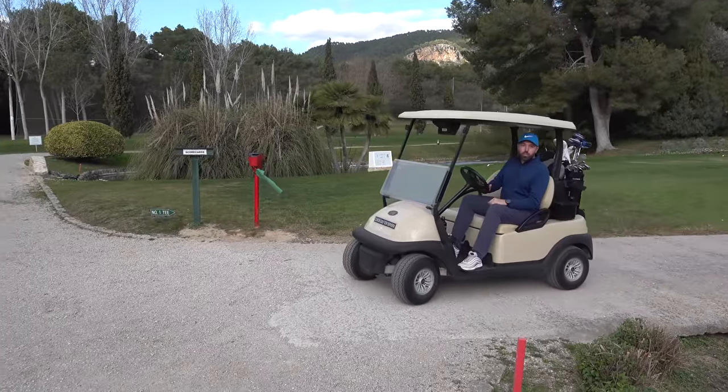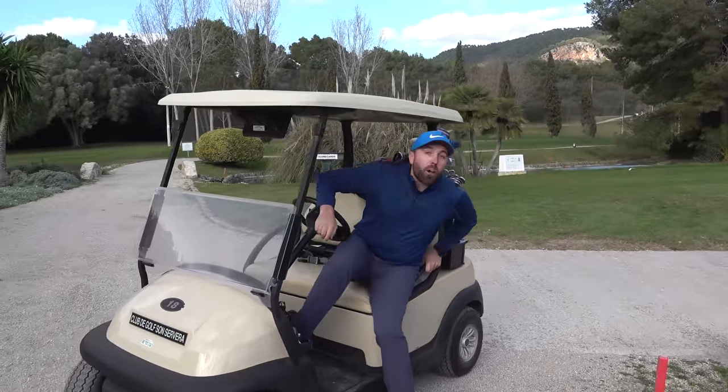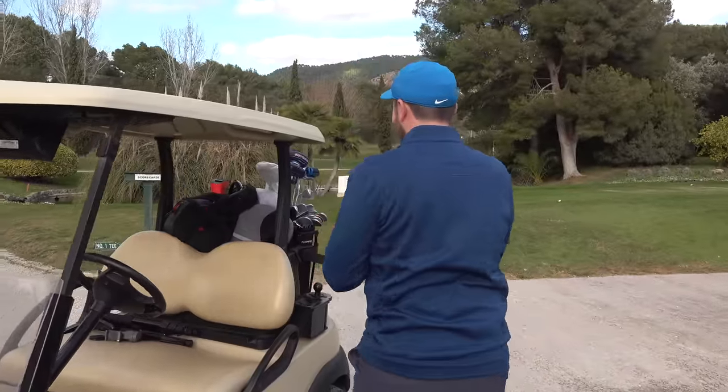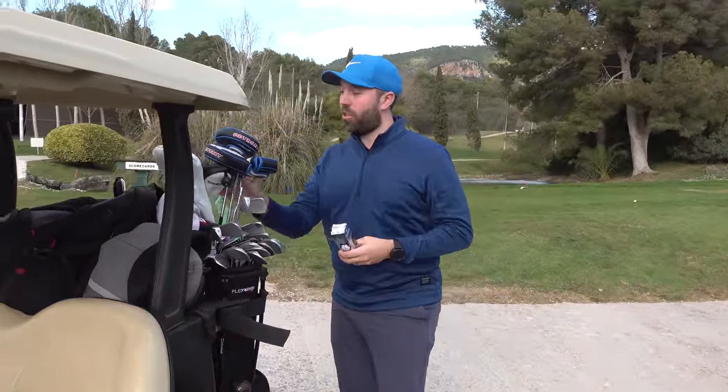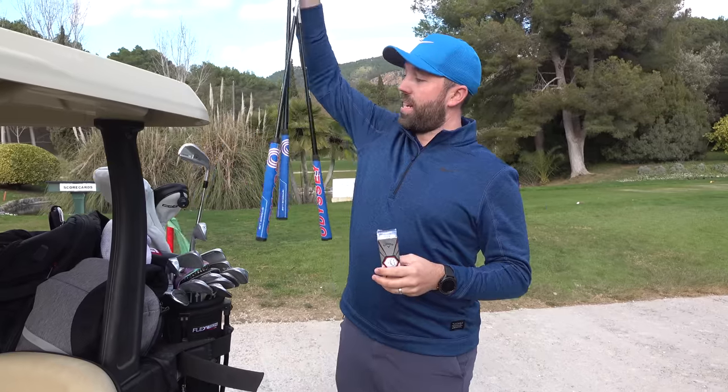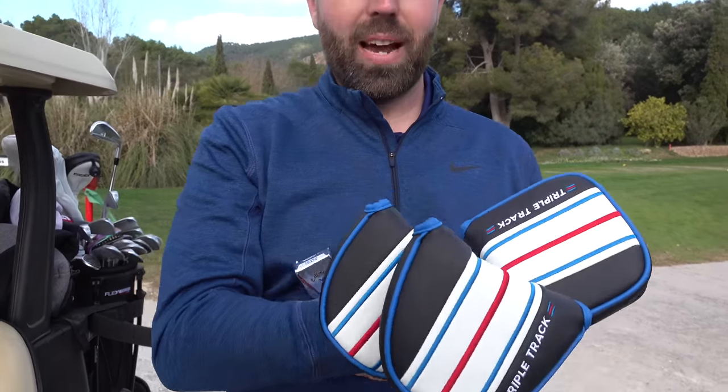When I receive new products to test, I will often not make my mind up whether I like it or not until I've actually tested it. Well, in this video, I'm going to show you two new products that without even ever trying, I honestly believe are going to revolutionise putting. That sounds bold, doesn't it? And it's a combination of golf ball and putters. I honestly think it's going to make a massive difference.